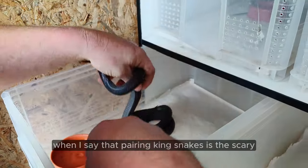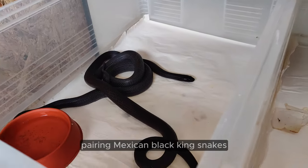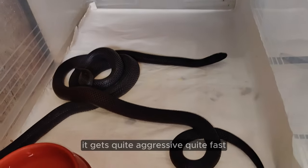Trust me when I say that pairing kingsnakes — more specifically pairing Mexican Black Kingsnakes — is the absolute scariest thing to do. Because it gets quite aggressive quite fast.